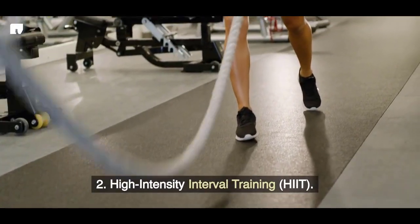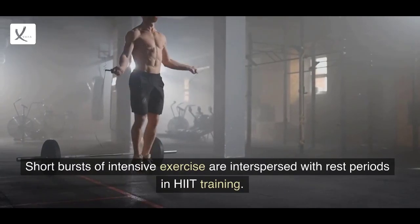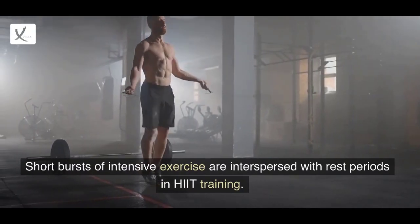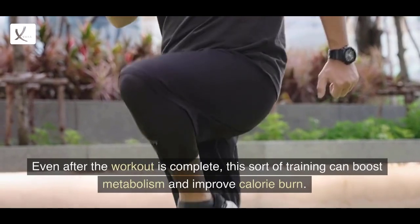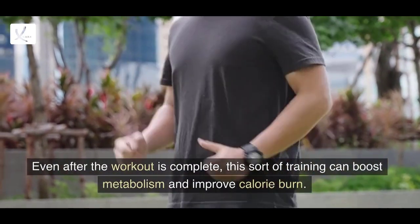2. High-Intensity Interval Training. Short bursts of intensive exercise are interspersed with rest periods in HIIT training. Even after the workout is complete, this sort of training can boost metabolism and improve calorie burn.